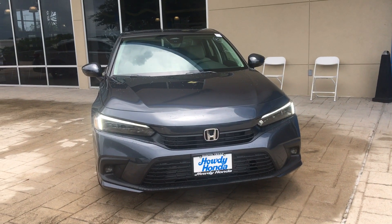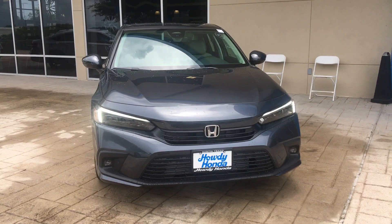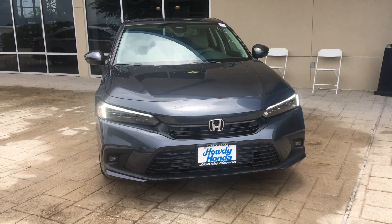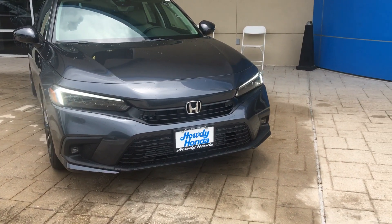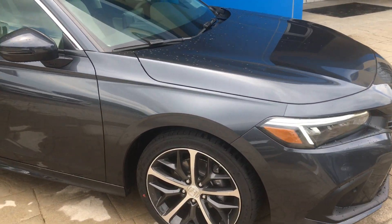Hi Leilani, this is Nick at Howdy Honda. Just thought to do a quick video for you to show you the new Civic Touring over here, so just gonna do a quick walk around. It's in a modern steel color.